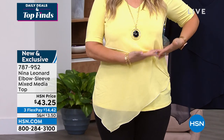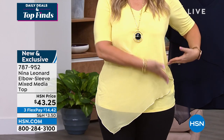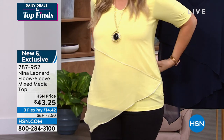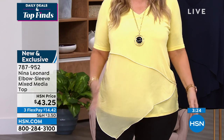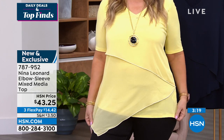This gives you that almost half-tuck look with diagonal lines here and here, giving you a curve. I'm wearing the medium and there's so much room in it. I love that you've got this little overlay — we've got a little bit of sheerness right here. $43.25, three flex pay of $14.42.